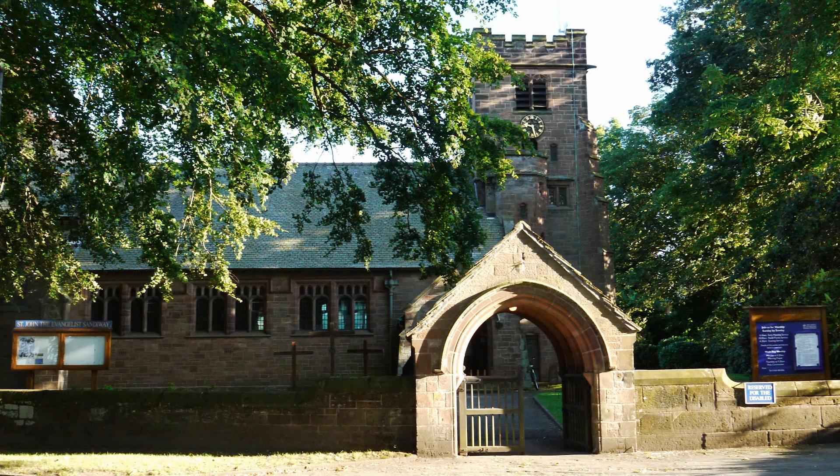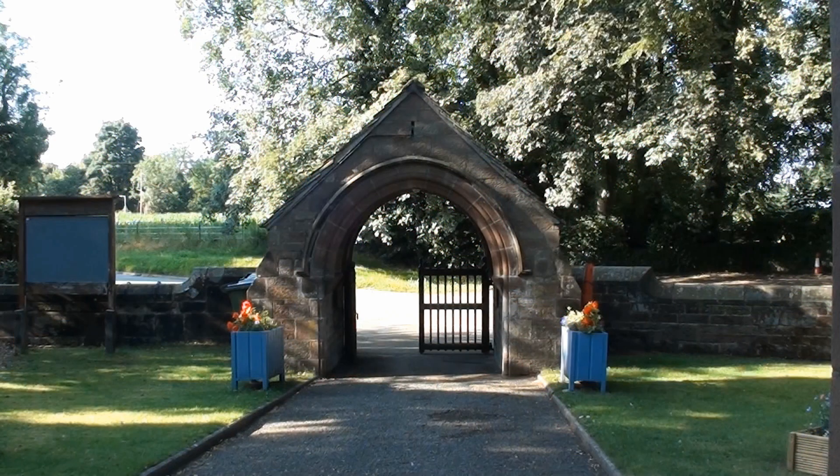St John's church and its Lychgate were designated as Grade II listed buildings in 1986. We hope that you enjoy your visit to our beautiful church today.